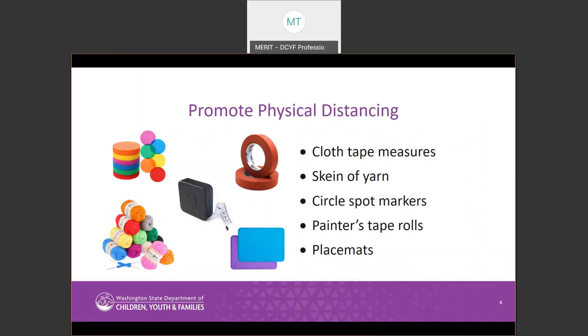We organized the materials based on four different categories. The first category is Promoting Physical Distancing. Materials related to helping providers implement physical distancing include cloth tape measurers, which can be used to help kids understand what six feet apart looks like; yarn, which can also help children understand proper physical distancing guidelines; circle spot markers, which can be placed on the ground to create space when children are sitting or standing; tape, to mark off individual spaces; and placemats, which can signify personal space while sitting at a table.